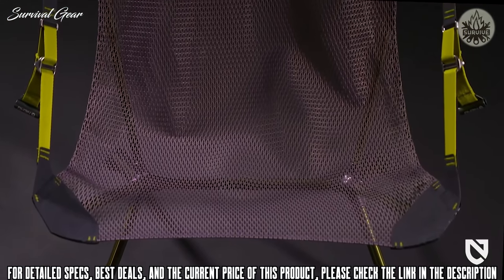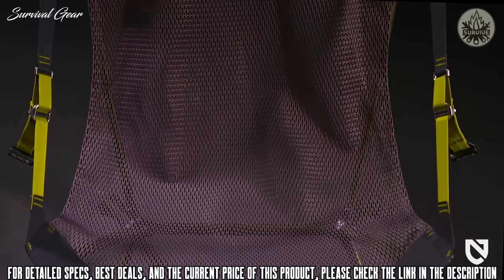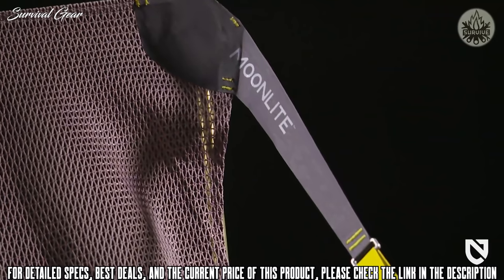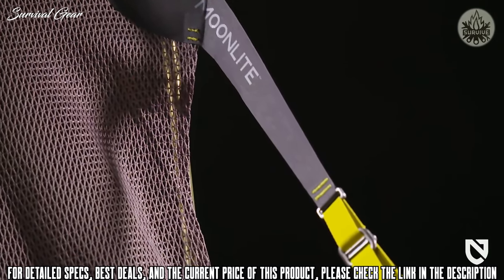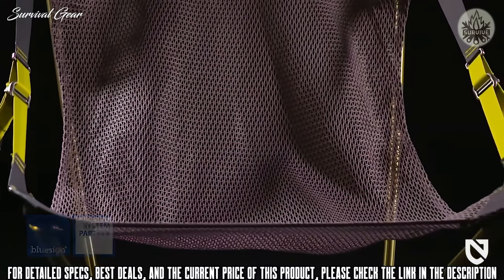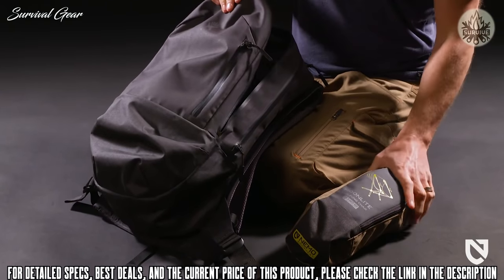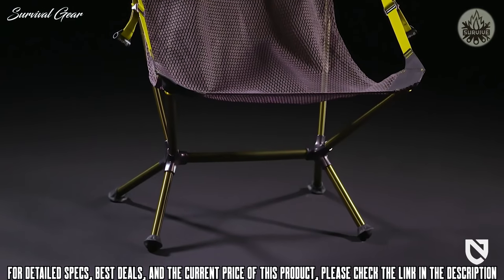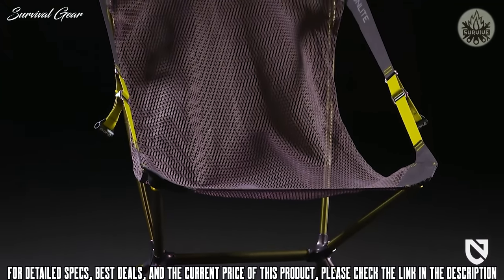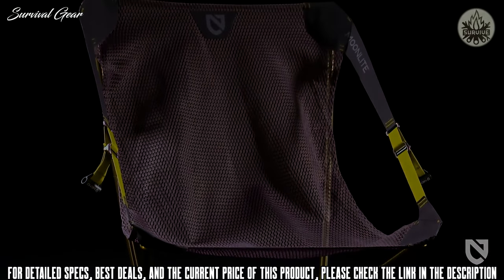In keeping with our commitment to design sustainable products, Moonlight's mesh seat, edge binding, and webbing are made from 100% post-consumer recycled materials. Additionally, the mesh and zinc recliner hardware are BlueSign certified. Take Moonlight wherever you go — from the backcountry to the beach — and experience what it's like to be on the moon, both in its packed weight and the weightlessness you'll feel as you lean back and relax under the stars.